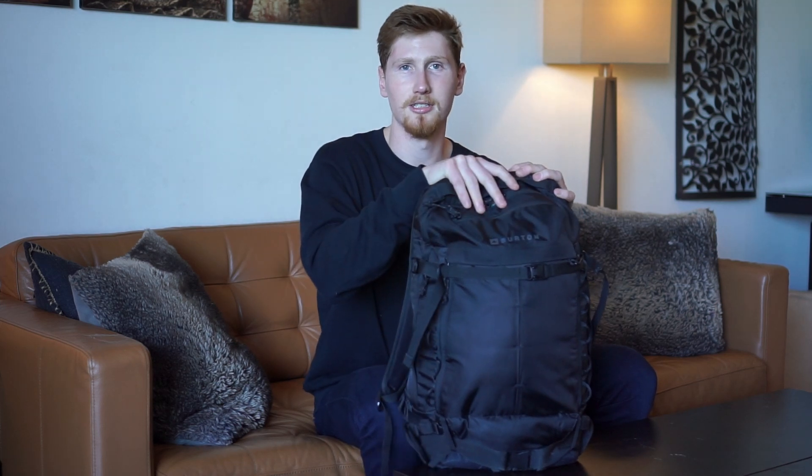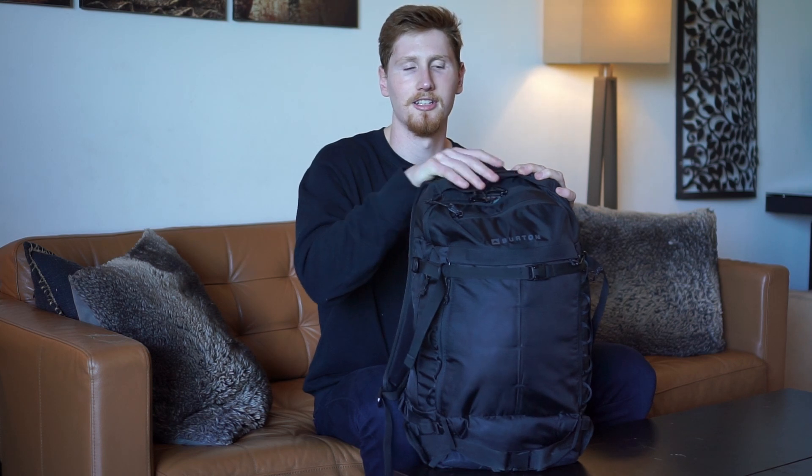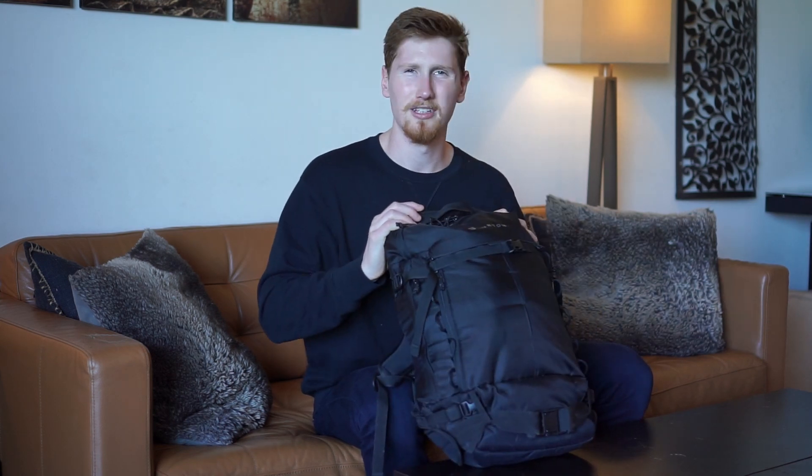This is everything I bring to Europe for a month-long trip, 10 days, two weeks, anything. A 25-liter bag fits everything I need.